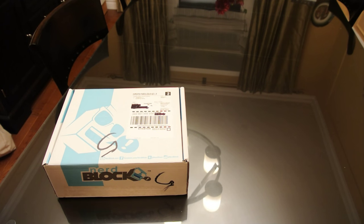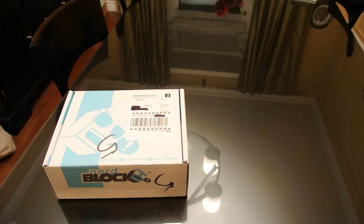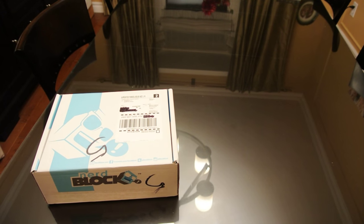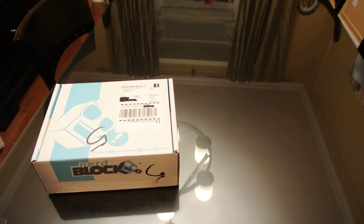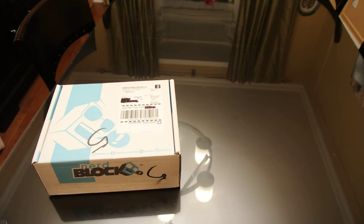Welcome back! Here is our October 2015 NerdBlock unboxing. This month they're supposed to have a couple of Funkos and a Gremlins t-shirt, so hopefully it'll be something good. For those who haven't been following us, NerdBlock is a subscription service — once a month you spend $30 US and they give you an assortment of collectible nerdy, geeky stuff.